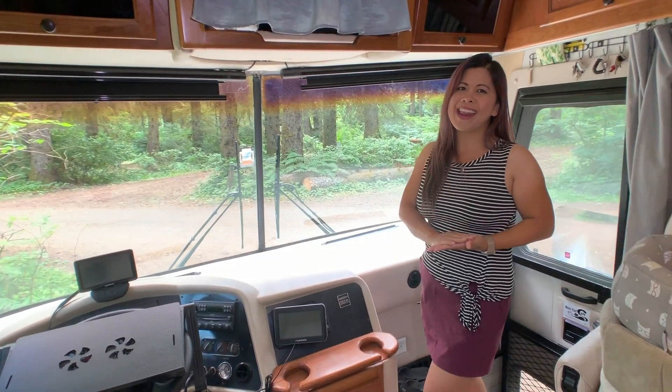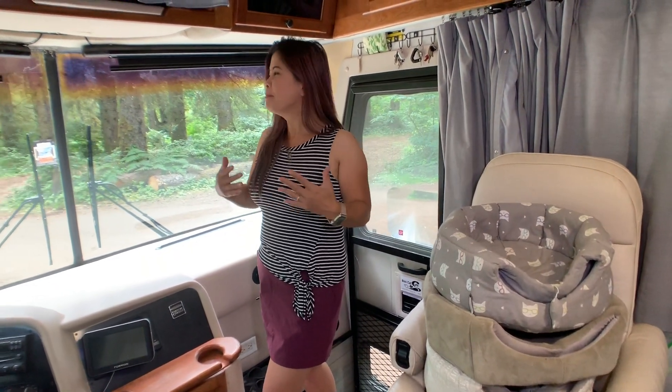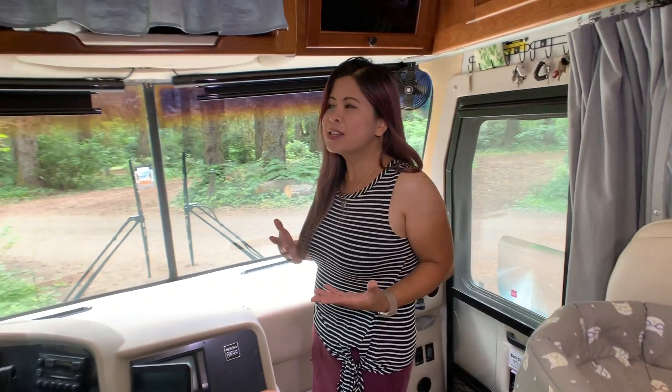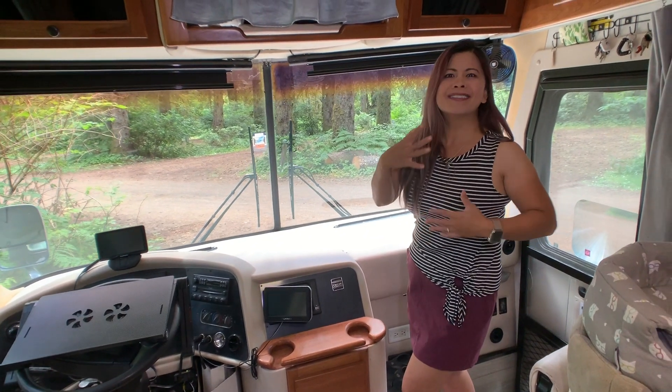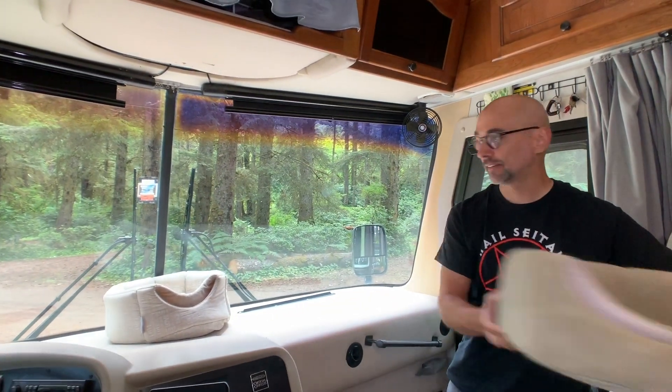To keep a cat happy, you want to make sure they have their own places to lay in if they want to — places to sleep, cuddle, and lounge around, and also places they can play in to keep that intellectual stimulation going. We use these three cat beds for the dash of our RV, and they just kind of set up here just like this.